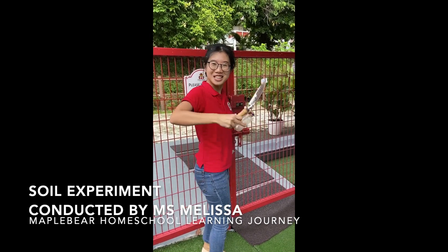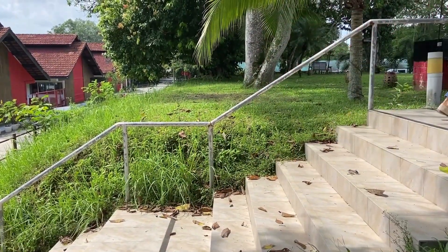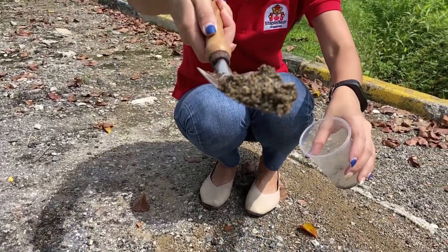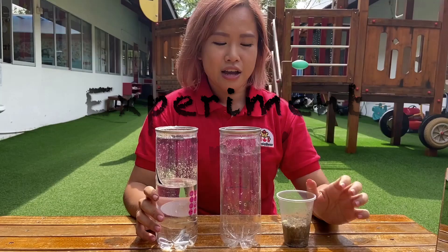Let's go find some soil! Come on, let's go! Do you know, soil is made up of many minerals such as sand and gravel. Let's do a float and sink experiment to see what is in soil.